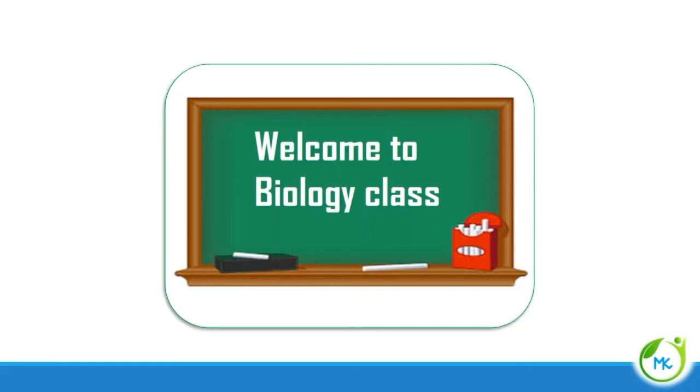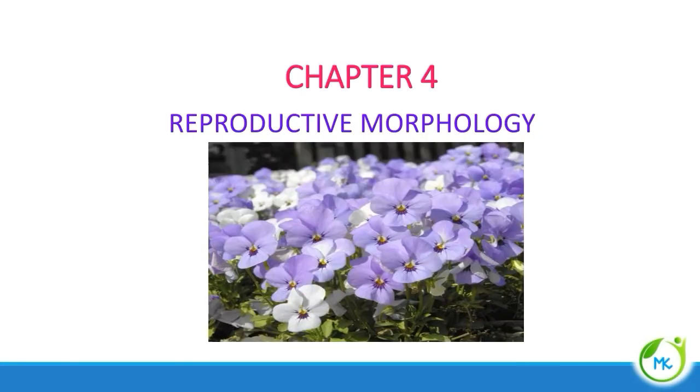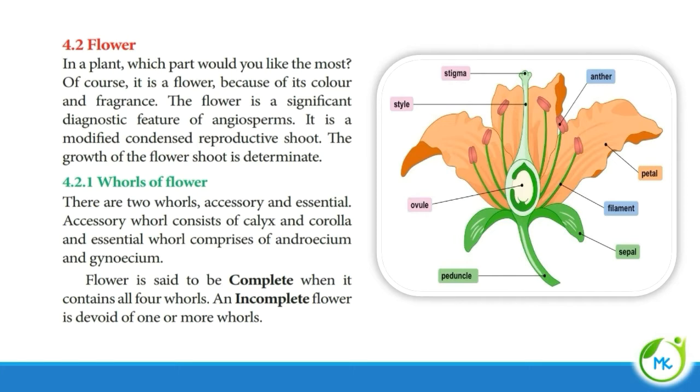Hello everyone, welcome to biology class. In this class we are going to see Levenhand Botany Chapter 4, Reproductive Morphology. In this part of the video we are going to see about flower and its accessory whorls, calyx and corolla.